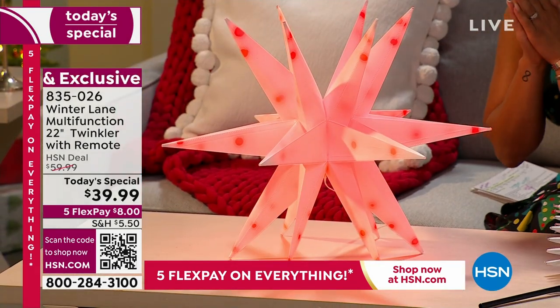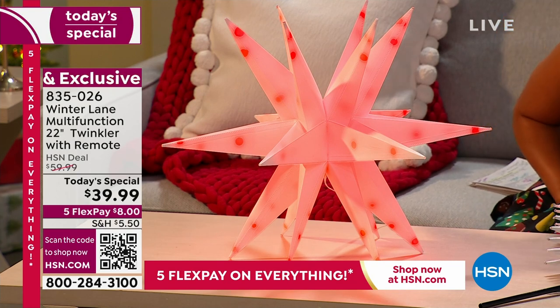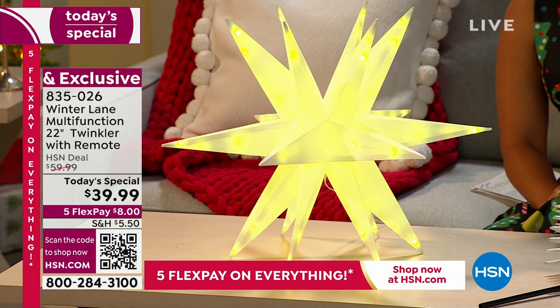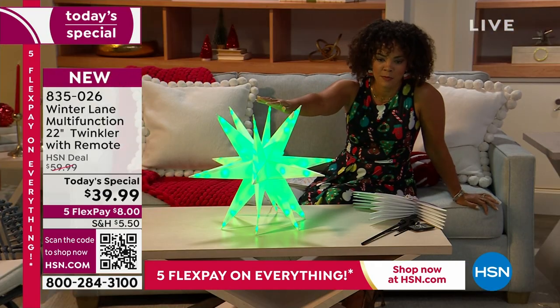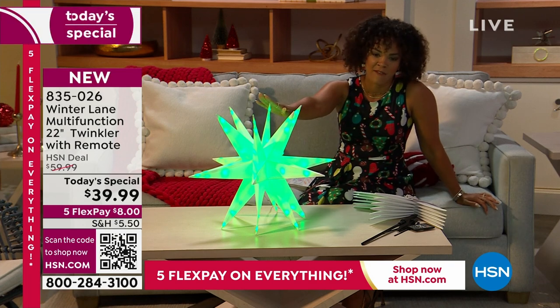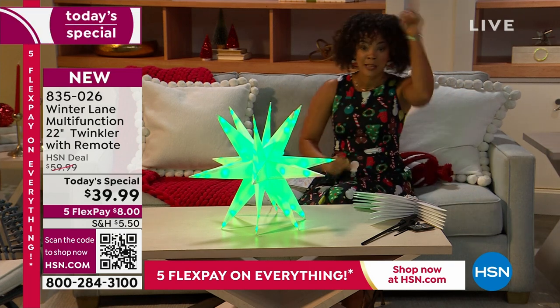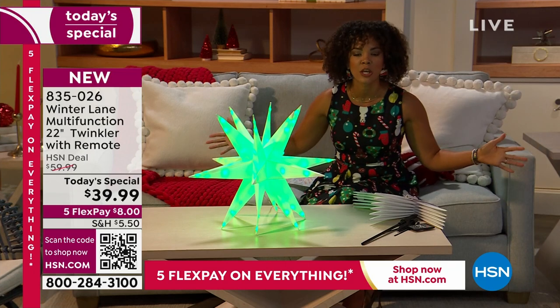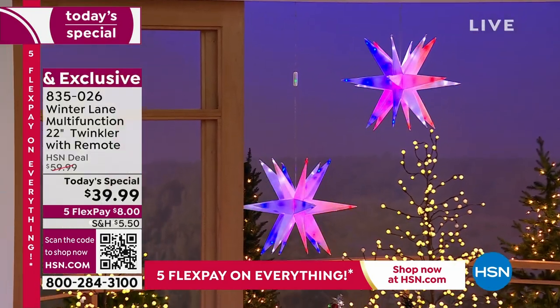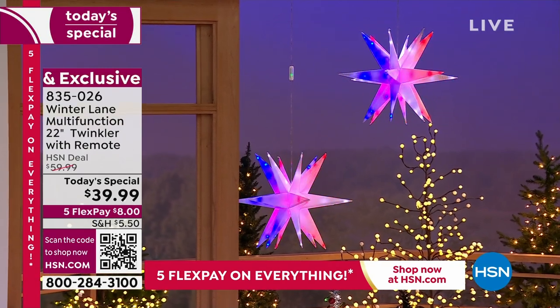Brand new. If you want to get it at the Today's Special price of $39.99, here's the thing: you buy more, you save more. If you pick up two, shipping is still $5.50. If you pick up four, shipping is still $5.50. If you pick up the 22-inch and also want the 15-inch for a high-low look, shipping is still $5.50. Load up your cart. 835-026 is the item number.